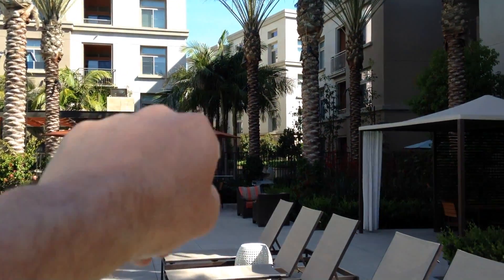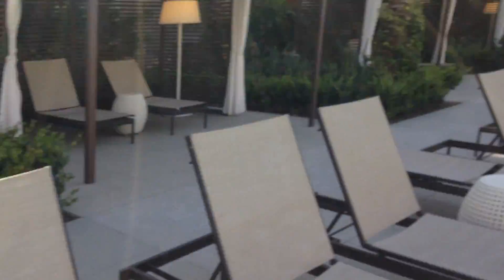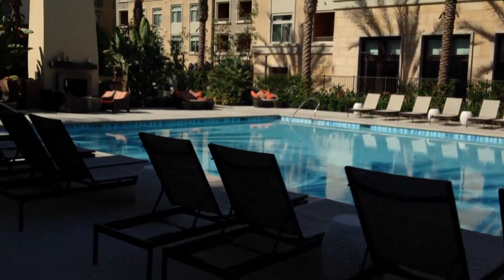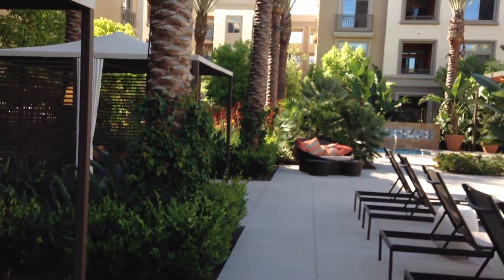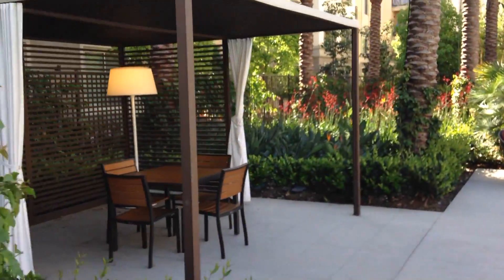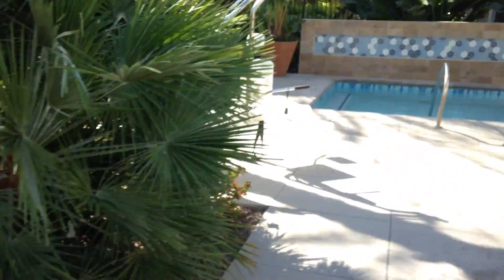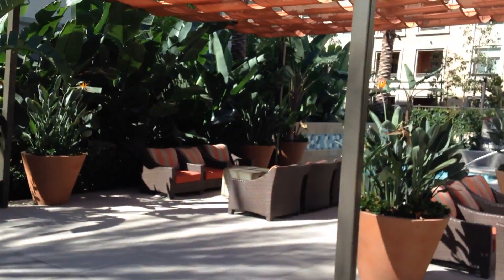Our apartment is right over there — I can actually see our balcony. My balcony. The balcony is my place — that's my home here. Isn't this nice? Look at that lamp. I wonder what that is — is it just power out there? Here's the jacuzzi, the spa. There's another one over there. And there's a fireplace.